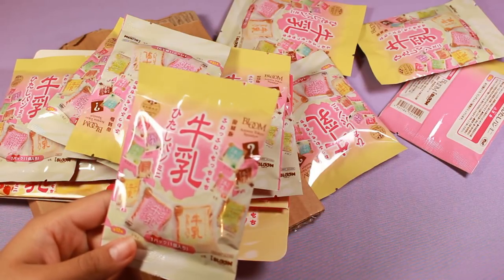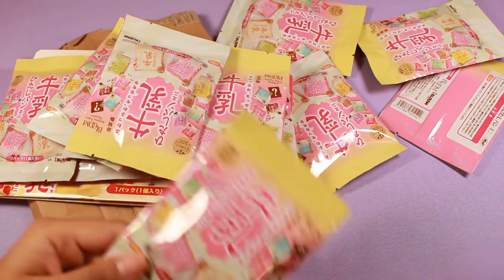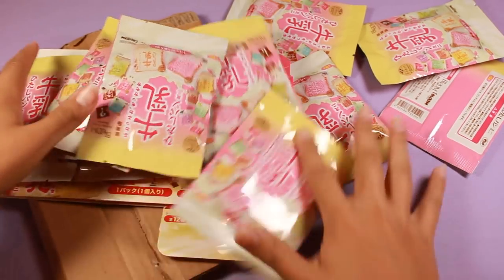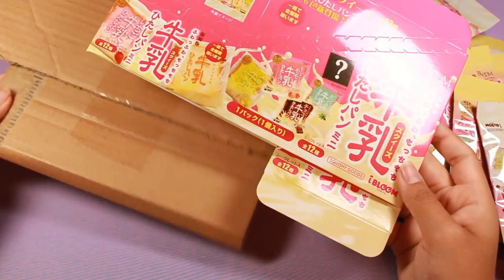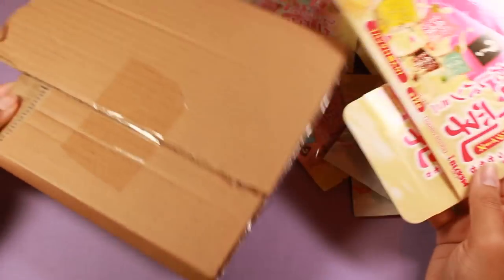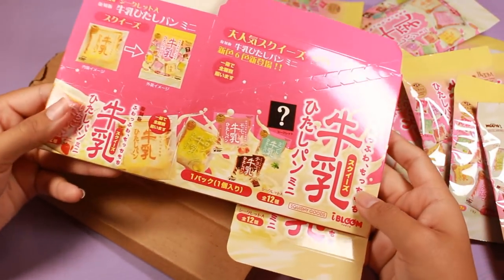I really did like how these turned out, so I highly recommend them if you're in for a good small, very slow-rising squishy that's also scented. So far most of the scents on this set were really good. Squishy Shop, which carries the Cutie Creative brand, were courteous enough to send this flattened inside cardboard, so that's really awesome of them.